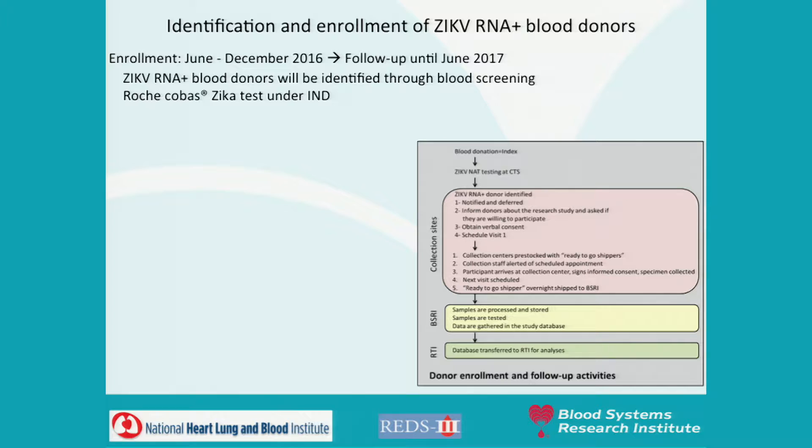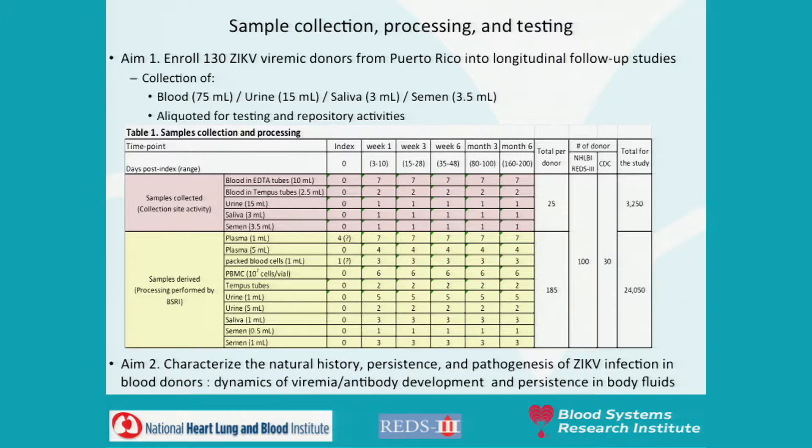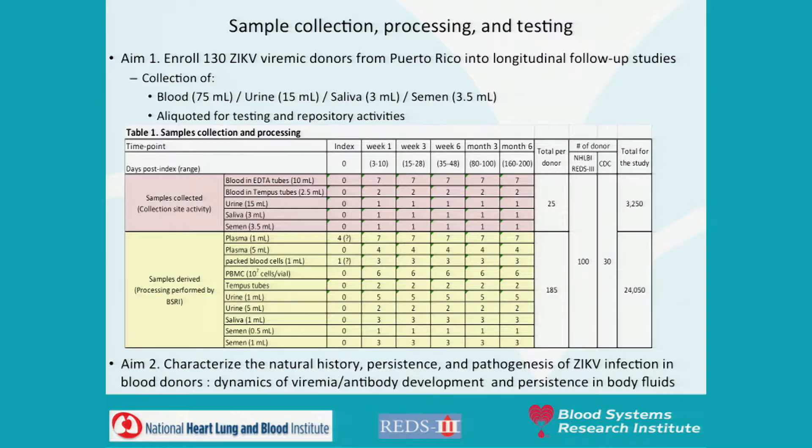This study is to be launched in June. Enrollment will run through the arbovirus season in Puerto Rico until December 2016, with a six-month follow-up until June 2017. Zika RNA positive blood donors will be identified through blood screening using the Roche Cobas Zika test under an investigational new drug application. They will be offered participation in a research study with symptom data and samples collected at five follow-up visits. All samples will flow through BSRI in San Francisco, with repositories including plasma, packed blood cells, PBMC, Tempus tubes, urine, saliva, and semen.